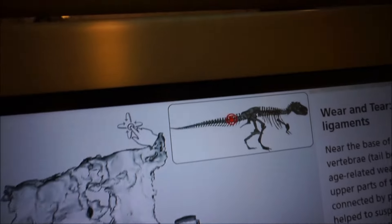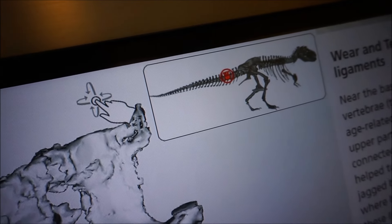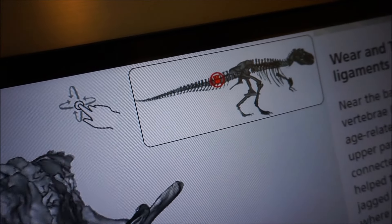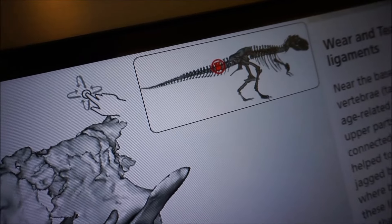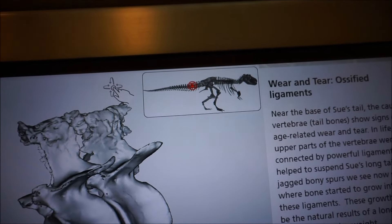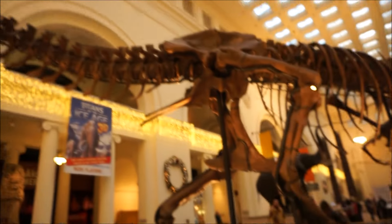And ossified ligaments — her ligaments that helped her suspend her long tail had bones starting to grow into them. This could be the natural result of a long life carrying a massive weight.